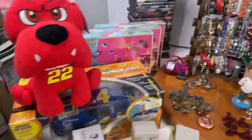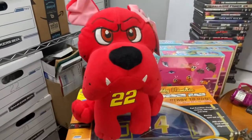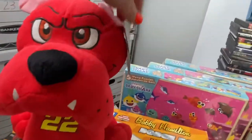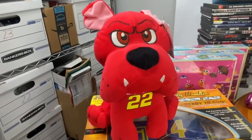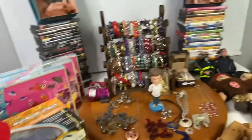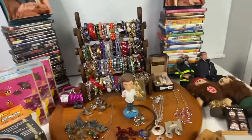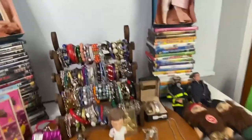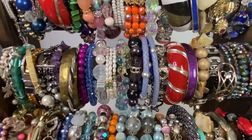The next item was a NASCAR bulldog — still has a tag on it, tag's a little bent — that sold for just $5. An item that didn't sell was a Lakers jersey; that's okay, I'll probably put it on eBay.